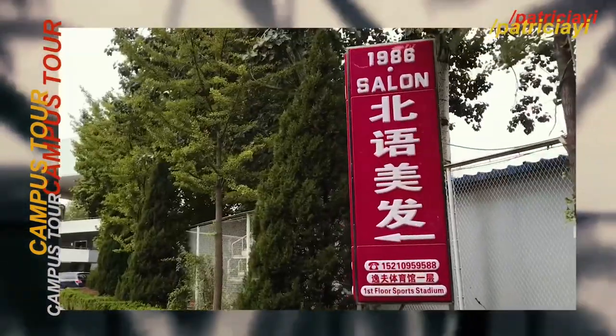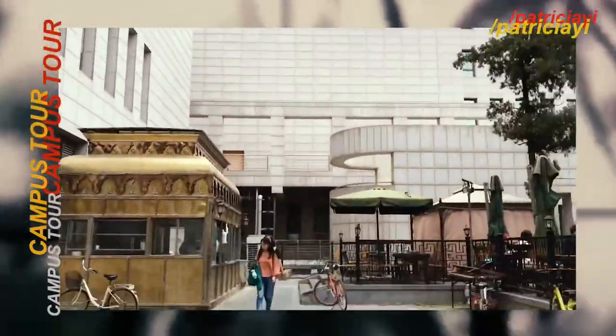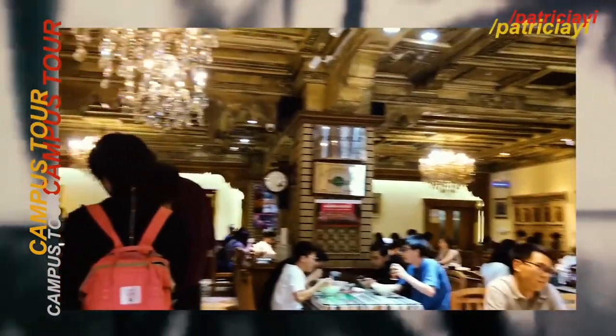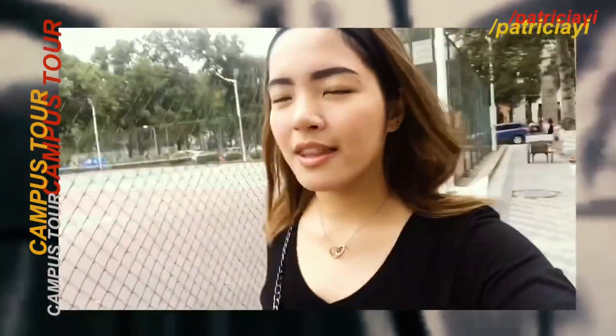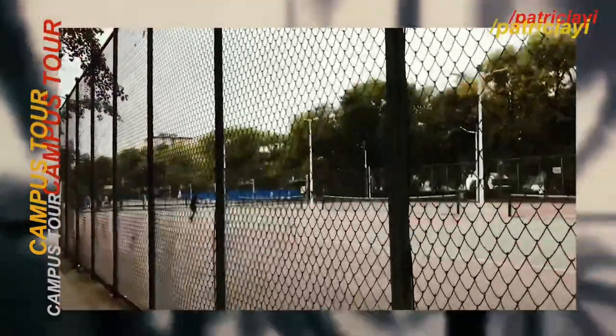They also have a salon here. In this campus, we have three tennis courts. You can actually play here for free.